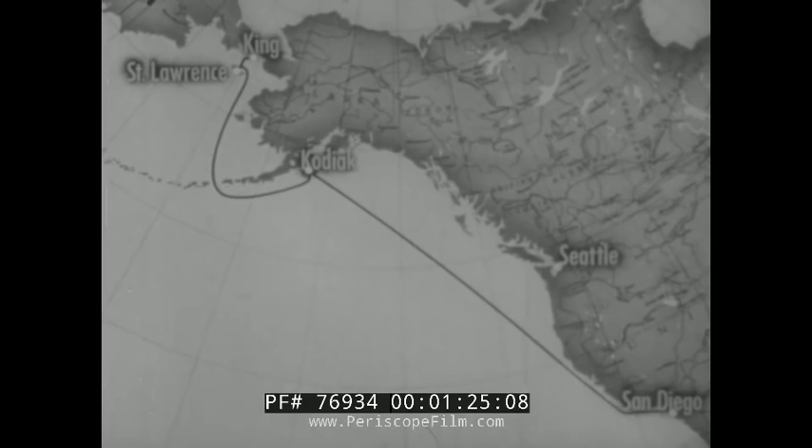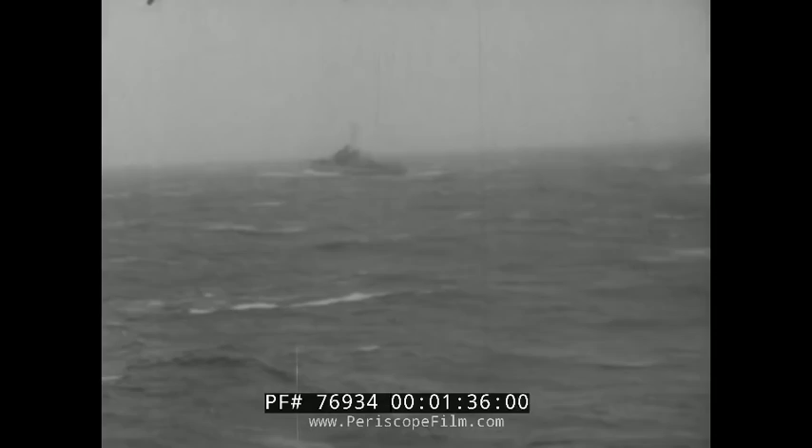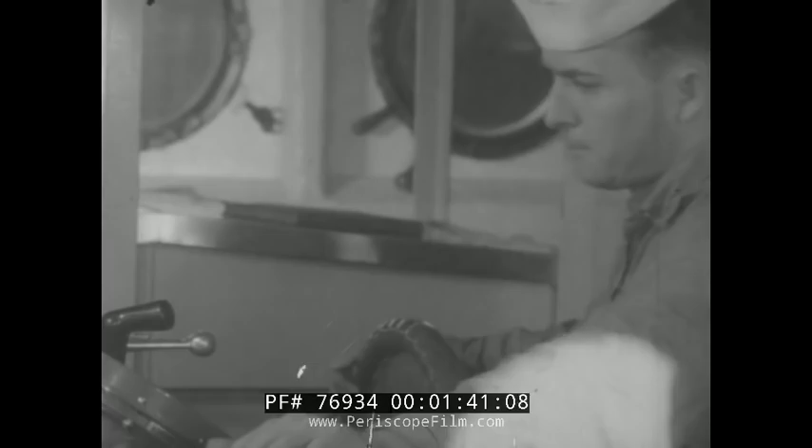From there the icebreaker will proceed to King Island, the northernmost point to be visited on this trip. This is the Navy's annual winter reconnaissance of ice conditions in the Bering Sea, and we will see a lot more of this — and rougher too.